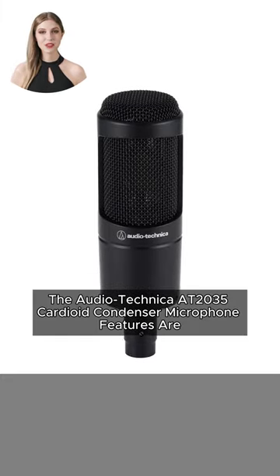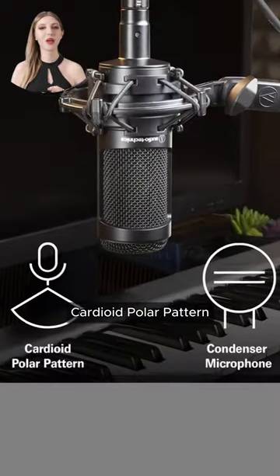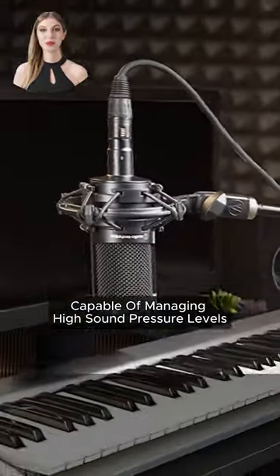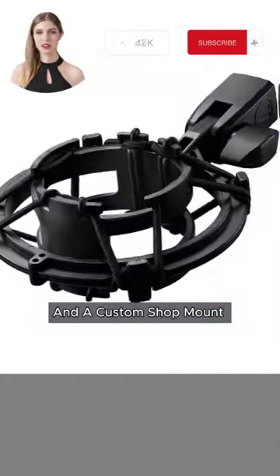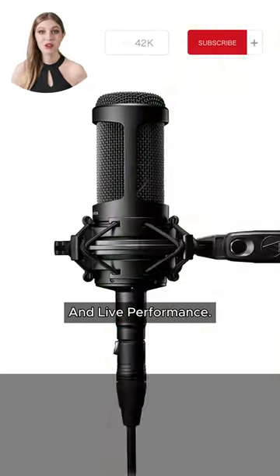The Audio-Technica AT-035 Cardioid Condenser Microphone features exceptional sound quality, a cardioid polar pattern, switchable 80Hz high-pass filter, and a 10dB pad capable of managing high sound pressure levels. It has durable construction and comes with a protective pouch and a custom shock mount. It is designed for home, project, professional studio, and live performance use.